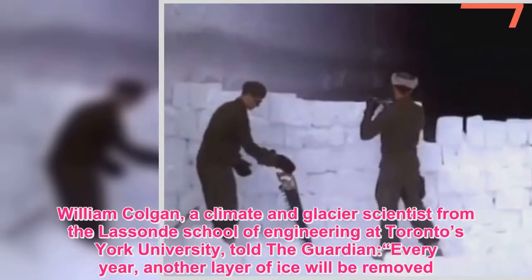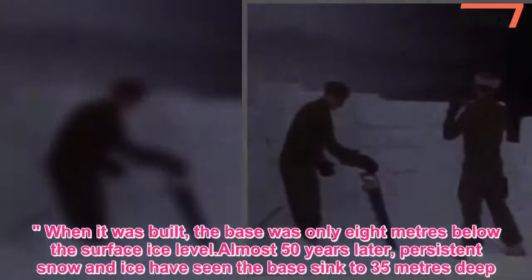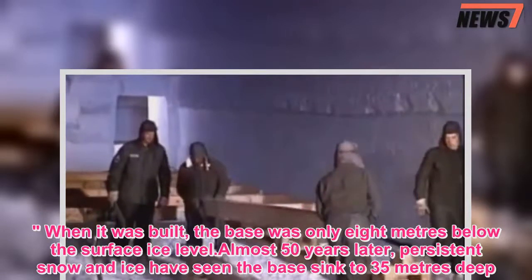When it was built, the base was only eight meters below the surface ice level. Almost 50 years later, persistent snow and ice have seen the base sink to 35 meters deep.